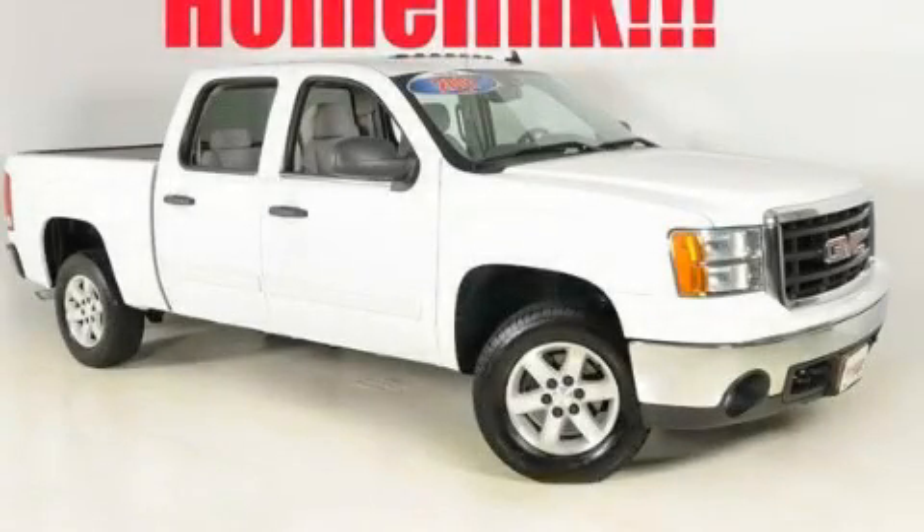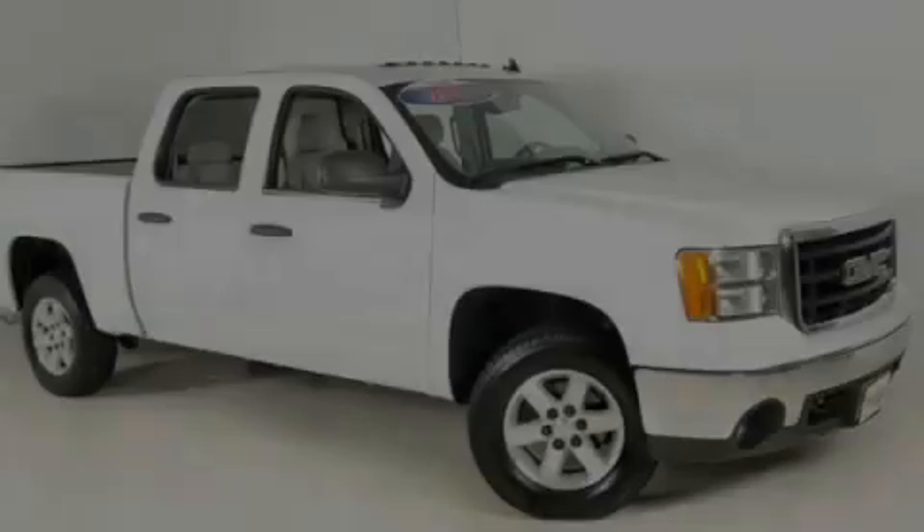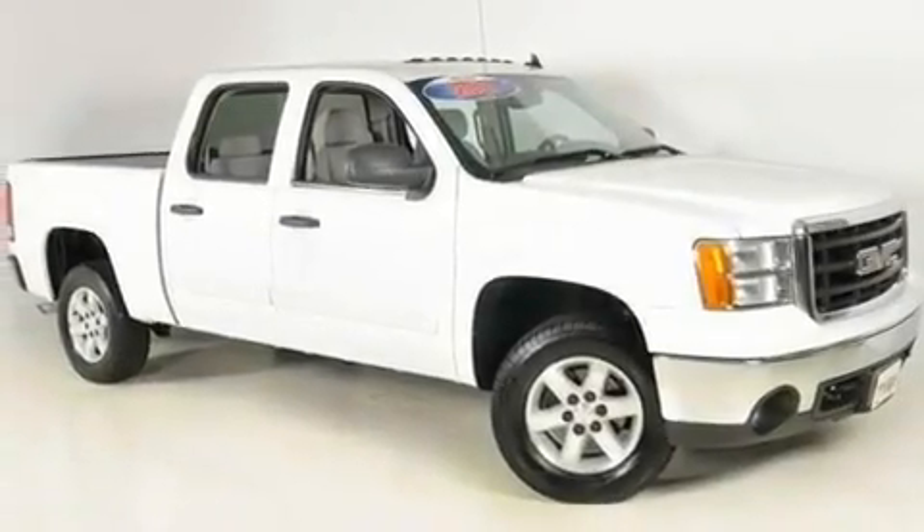This is a 2007 GMC Sierra. It has the power to move what you need and the look too. It features a 4.8-liter, eight-cylinder engine and a four-speed automatic transmission.